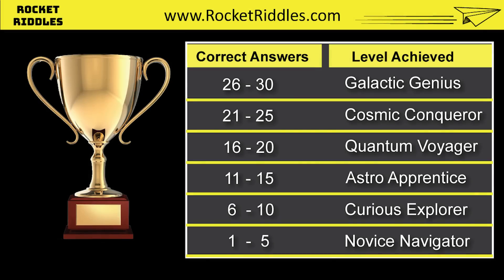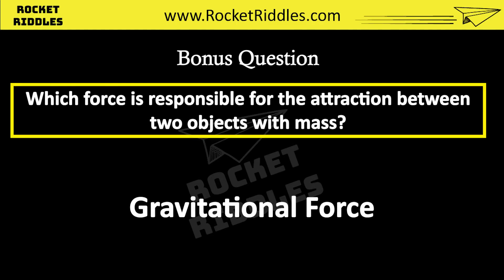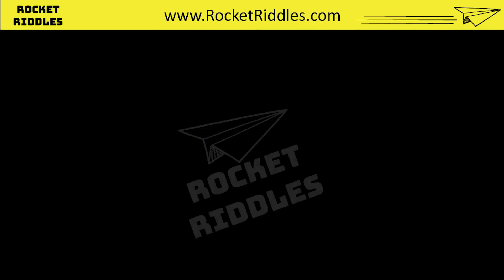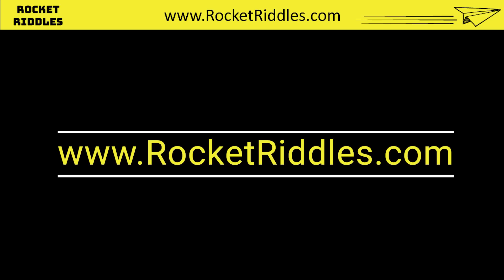That concludes our trivia quiz. Now it's time to discover your rank. Count the number of correct answers and refer to this scorecard. Share your rank in the comments below. We can't wait to see your results and celebrate your knowledge. Thanks for playing. Also, the answer to today's bonus question is gravitational force. Please subscribe and support my channel for more fun quizzes. Visit our website rocketriddles.com to download a free puzzle booklet and other fun trivia.